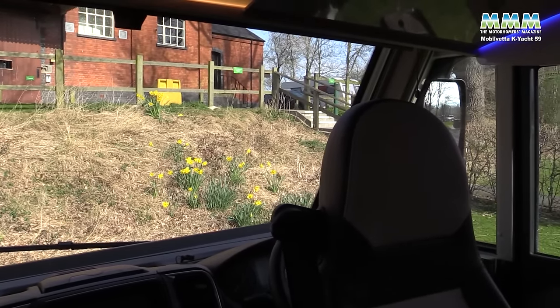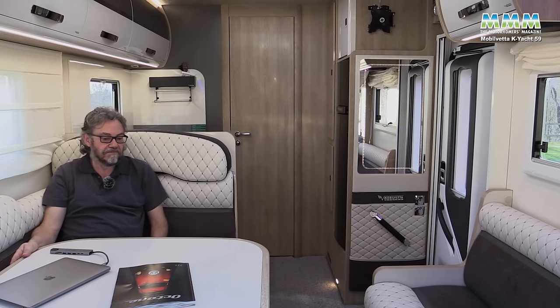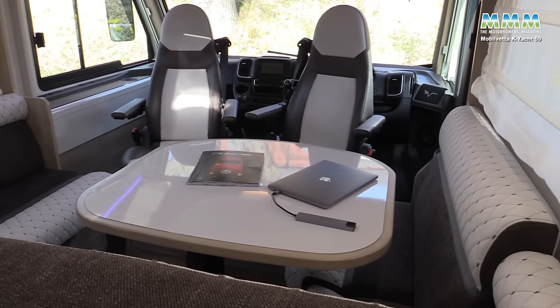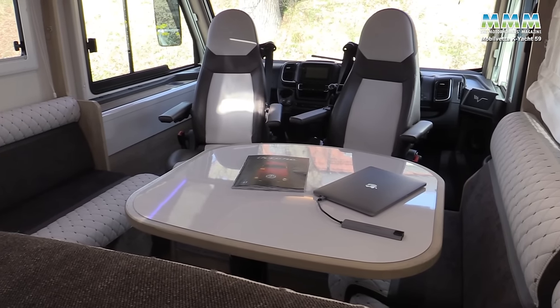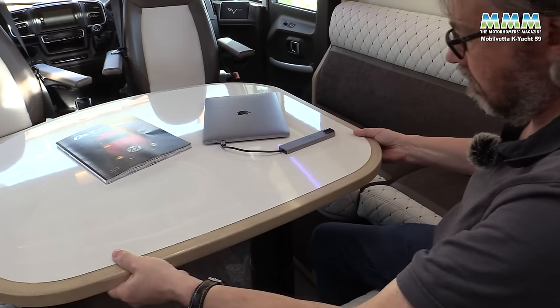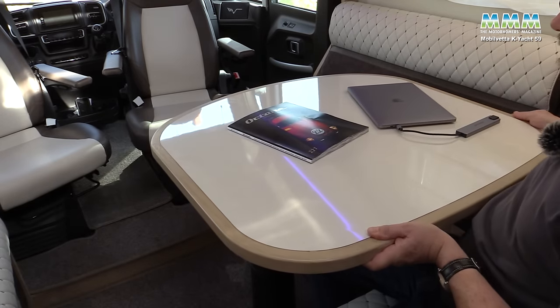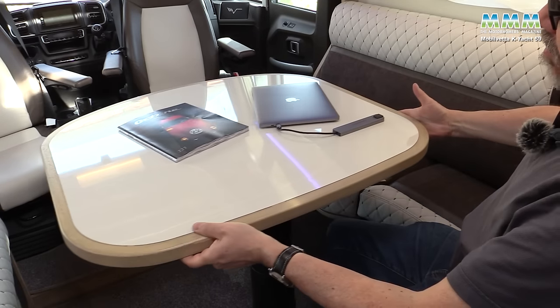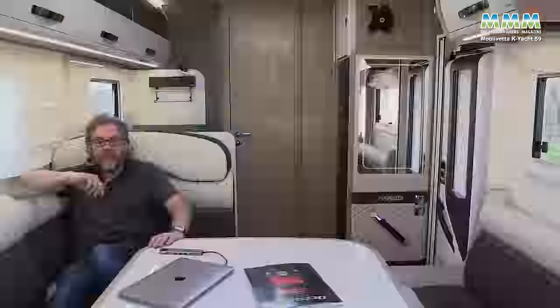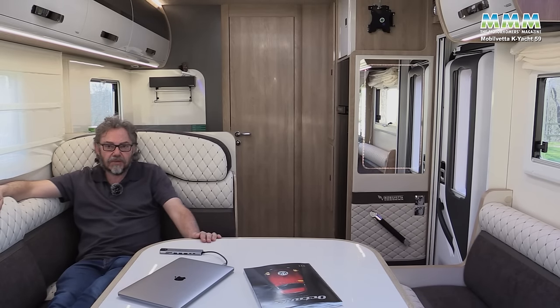Looking back from the cab, the Mobilvetter feels even bigger. This table is pretty big for a two-person van, but at least it slides in all directions and can be reached from both settees and from the cab seats. There's plenty of room to put your feet up. I just wish the table folded in half.